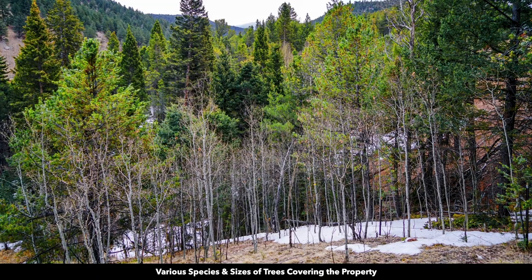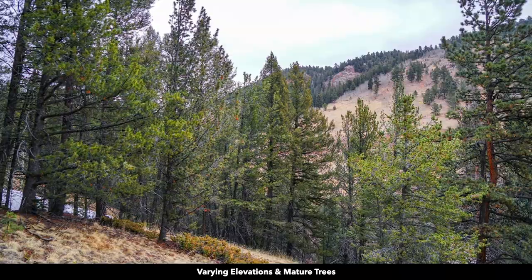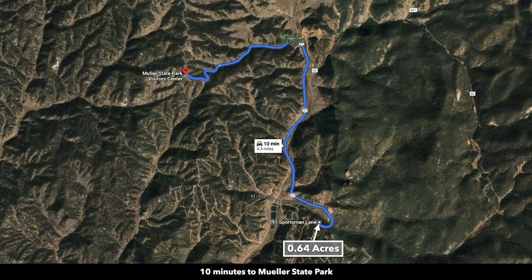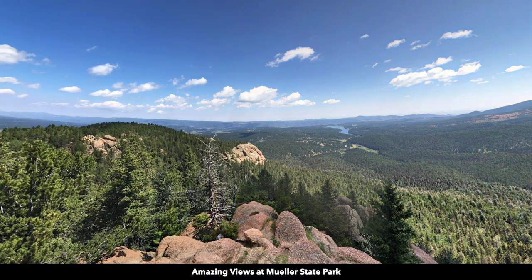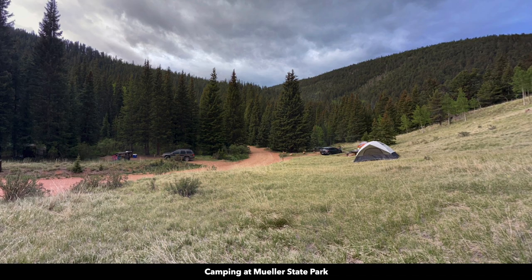Here are some ground photos of the property showing all the different trees, which are varying species and sizes. Speaking of Mueller State Park, that's only 10 minutes away from the property. Here's a map of Mueller State Park — it's over 2,800 acres. There are hiking trails, amazing views, camping, hunting, and other types of outdoor recreational activities.